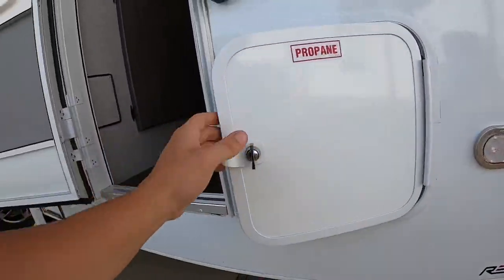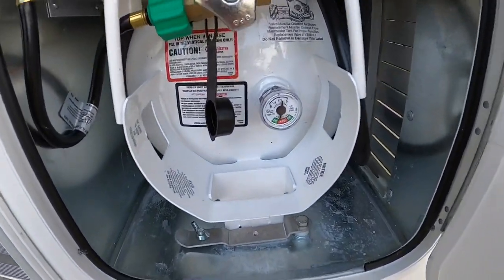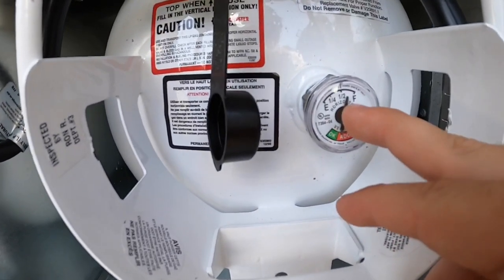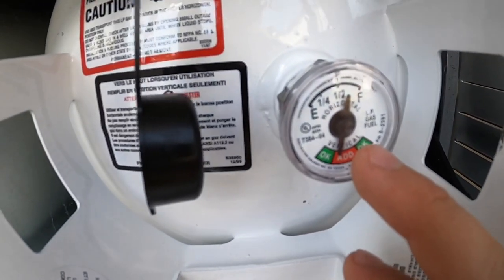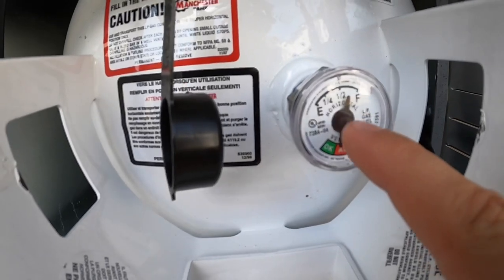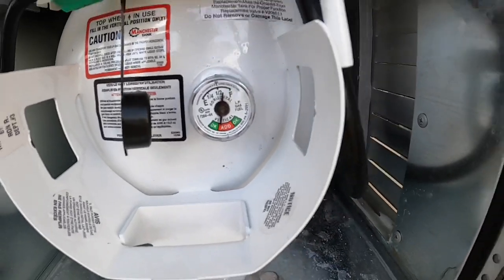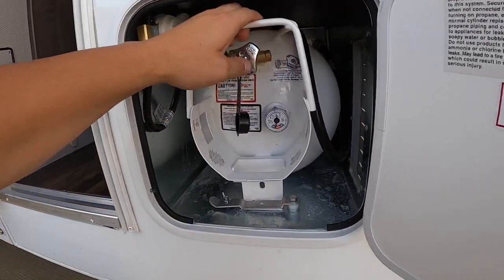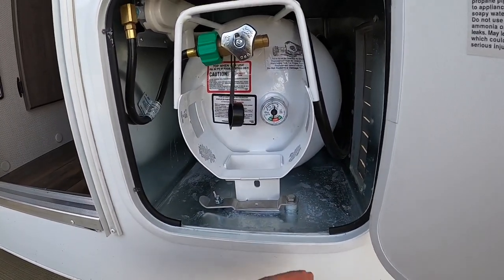Propane tank — we've got a 120-pounder right here. The only thing that's a little weird about these is they're horizontal, so this doesn't read full even though I know it's full because we just filled it up this morning. It's a little misleading, but I believe once it gets closer to the E that's when it really dials in and gets more accurate. To be honest, it is a pain to get in and out, but once you do it a few times, you warm up to it and figure it out.